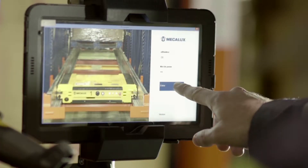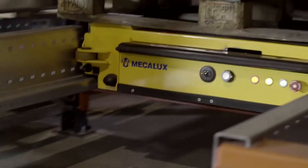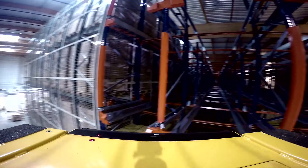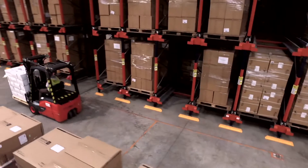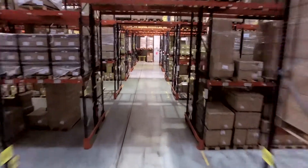Mecalux has contributed to the success of the project, respecting the assembly planning and providing training on the operation of the pallet shuttle so that we were able to start using it quickly. With the design and assembly of this solution tailored to its needs, Mecalux helped Didactic take a step forward to ensure its growth and optimal storage, handling and delivery of healthcare products.